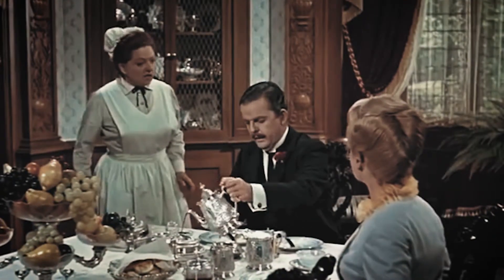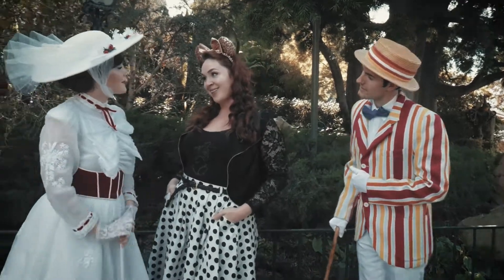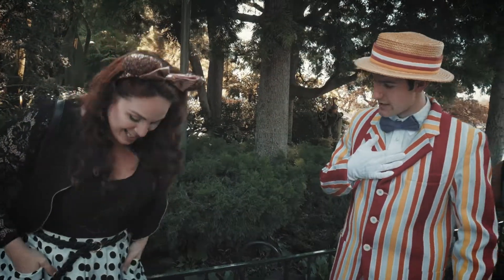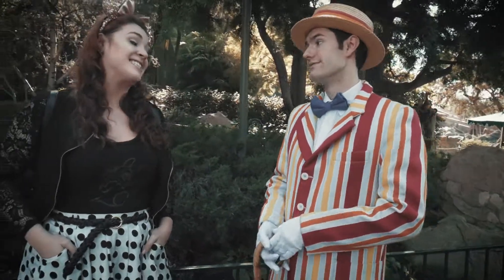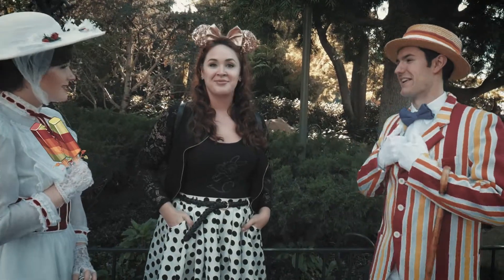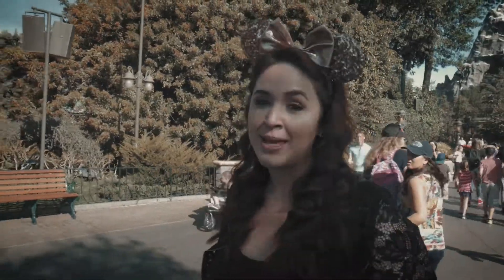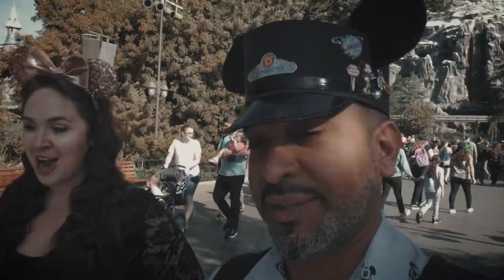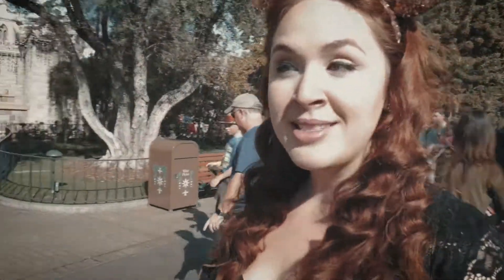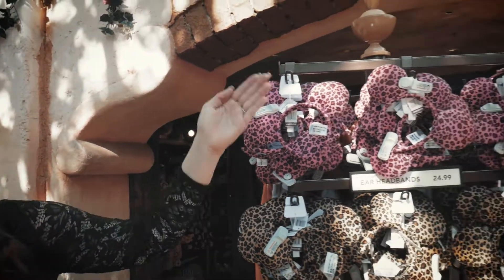The hosts do a playful British accent skit introducing each other. Elle introduces herself and compliments the other host's skirt, calling it popsicle-like and sugary looking. Afterward, they note a character nearby gave them a strong side-eye look. They also stop by the bazaar, noting if you want the ugliest ears in Disneyland, you can find them right there.